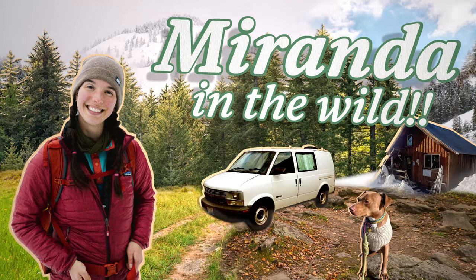Take all of this information with a massive grain of salt. This is my show. What's up friends? I'm Miranda. This is Miranda in the Wild, and this video is going to cover hygiene for hiking and backpacking.